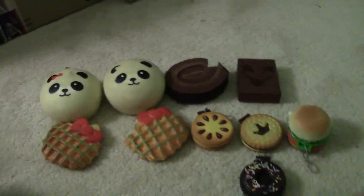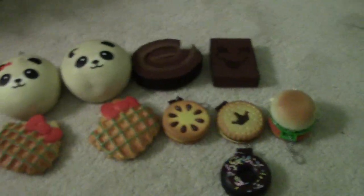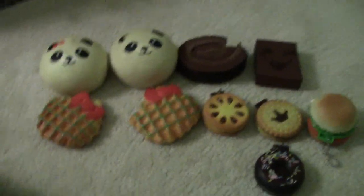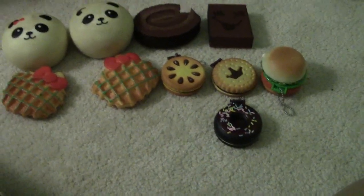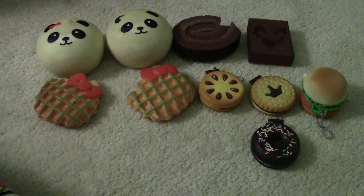That was my squishy collection video! I'm going to be getting more squishies, so I'll be making more videos. Once I get more I'll do a squishy update and a squishy tag. I'll see you guys later — have a fantastic day, bye!